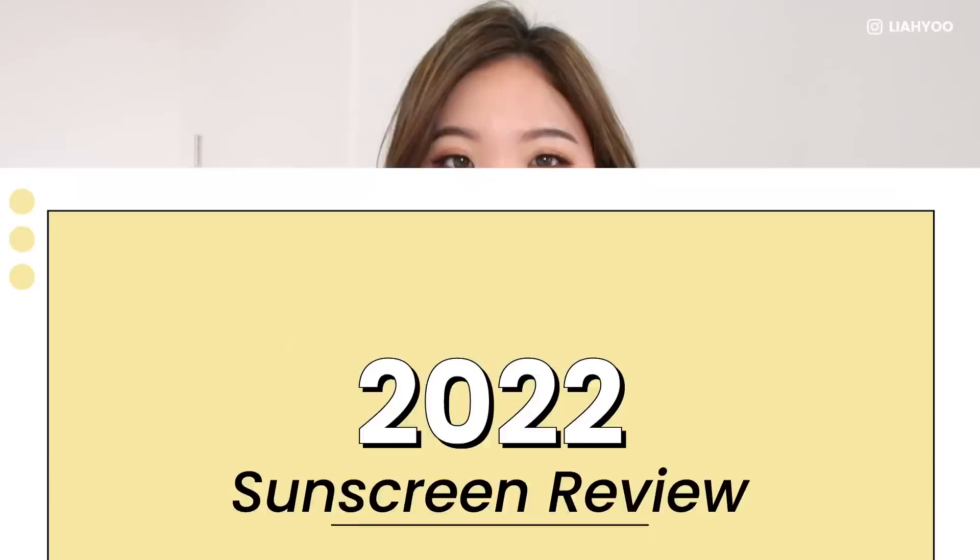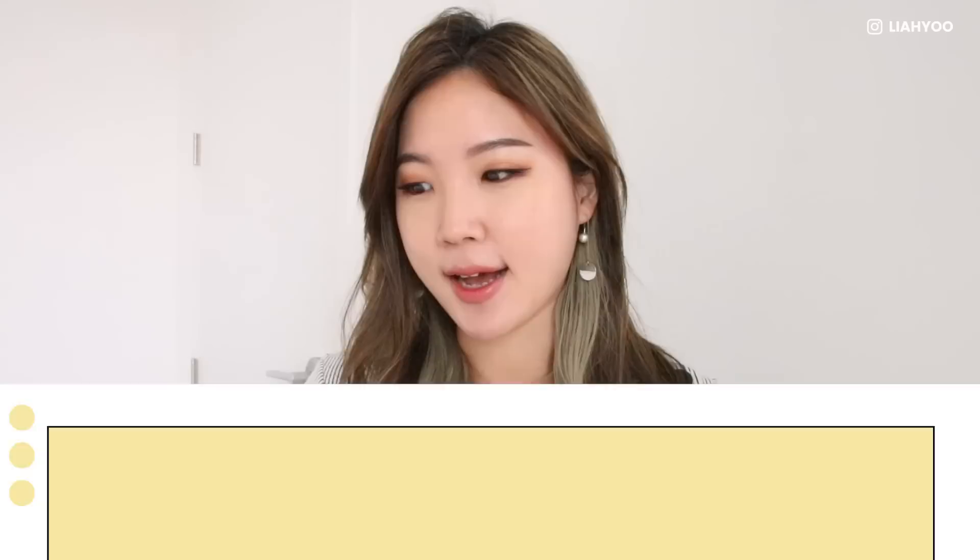Morning everyone, Leah here. Today I'm doing another review of sunscreens that came out this year. I mainly want to give you guys my perspectives on the newest sunscreen launches that we've been seeing this year.